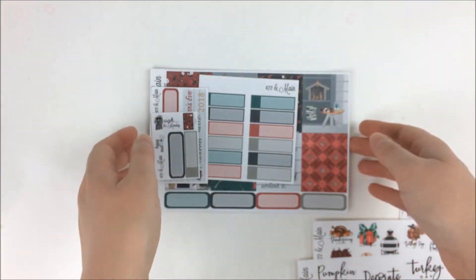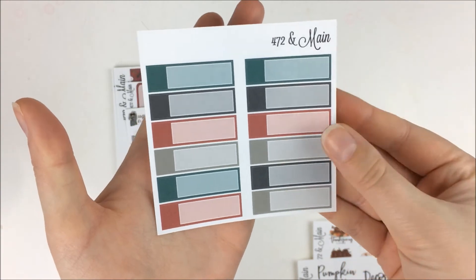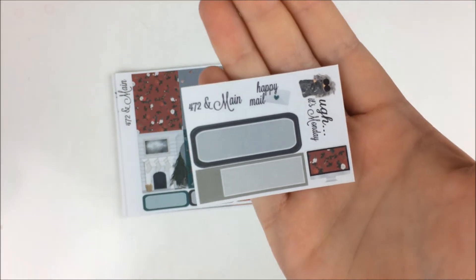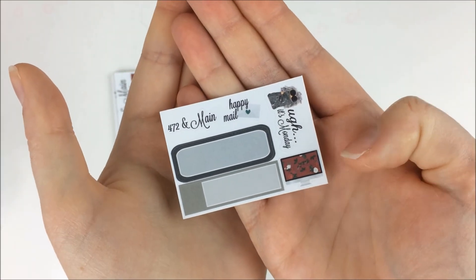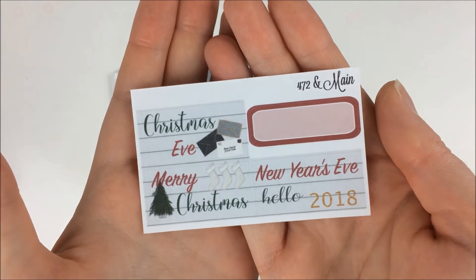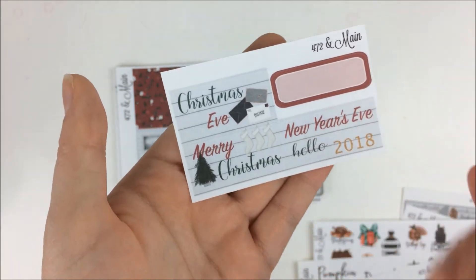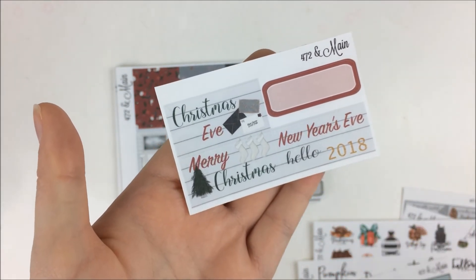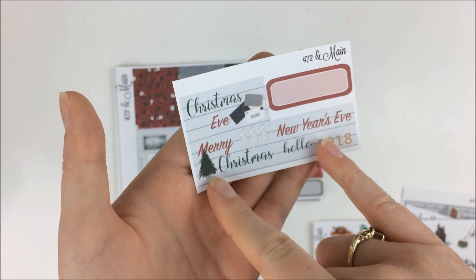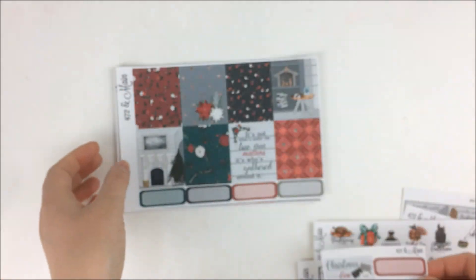Then I ordered a kit called Under the Tree. The first thing I got was the little add-on of labels, which I always get. Then it came with two freebies — the first is just the standard freebie with the computer, some functional stickers, and some boxes. Then we had this freebie that was special for the kit because it's one of her Christmas kits — it had Christmas Eve, Merry Christmas, and New Year's Eve, since at least those two fall in the same week. So that was just a nice little extra freebie.